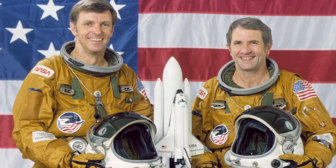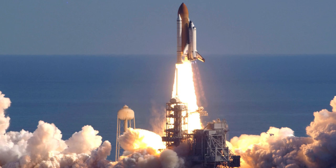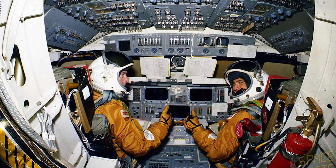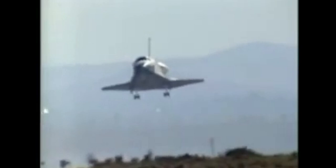STS-1 would be the first time NASA performed a crewed first flight of a new spacecraft. On April 12th, 1981, the space shuttle launched for the first time, piloted by NASA astronauts John Young and Robert Crippen. During that two-day mission, Young and Crippen tested equipment on board the shuttle and found that several of the ceramic tiles had fallen off the top side of Columbia during launch.